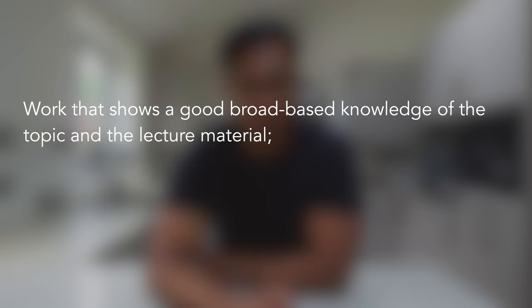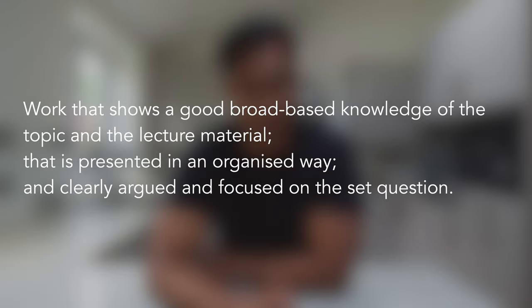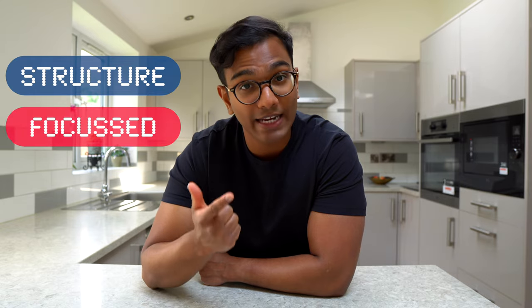The criteria for a 2:1 reads: work that shows a good broad-based knowledge of the topic and the lecture material, that is presented in an organized way, and clearly argued and focused on the set question. So similar to the expectation of a first class, it's really important to have a good organizational structure and have an essay that's clearly focused and answers the essay question.